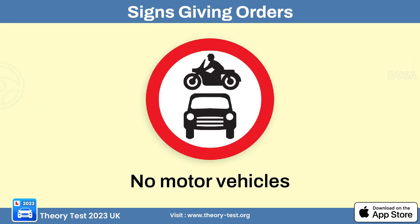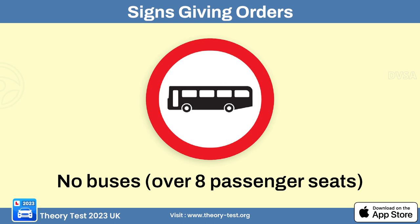The no motor vehicles sign means that all motorized vehicles, including cars, motorcycles, and trucks, are prohibited from entering the specified area or road. The no buses sign means that buses are prohibited from entering the specified area or using the designated road — it's used to restrict bus access in certain locations.